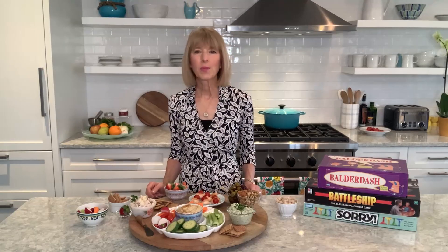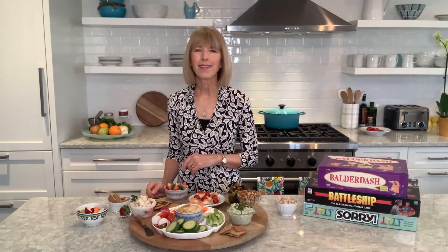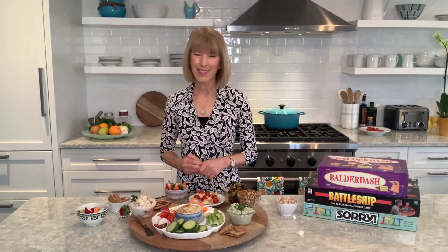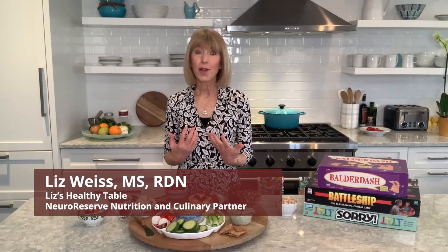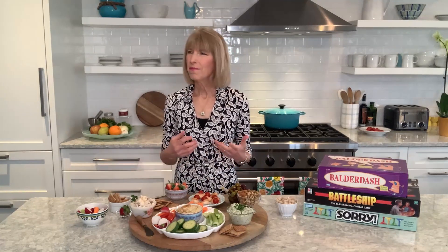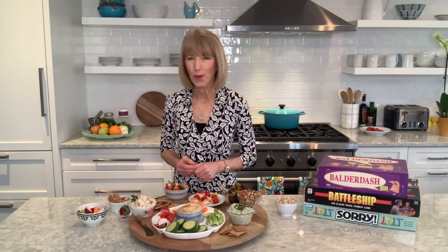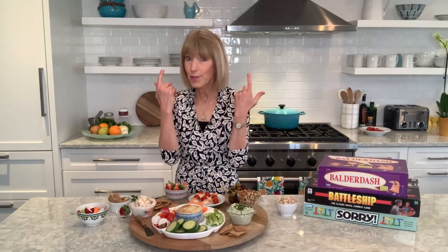When my boys were young we used to play board games all the time — who can relate? We must have clocked hundreds of hours on Battleship alone. Hi, I'm registered dietitian Liz Weiss, and family game night is something I cherish. It's super fun, it brings everyone together, and as a mom I love to serve something special and of course nourishing whenever we break out those boards.